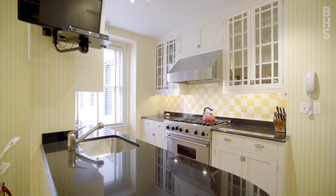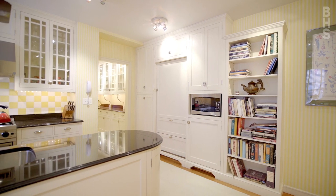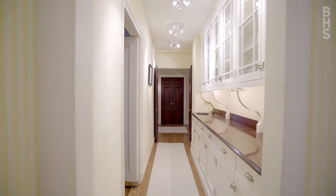Throughout, you'll find custom hardware, a 42-inch Viking range, Sub-Zero panel refrigerators, wine fridges, washer-dryer, stone counters, and a gorgeous butler's pantry with a copper-dented sink.